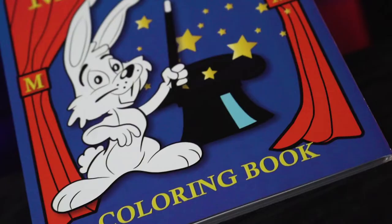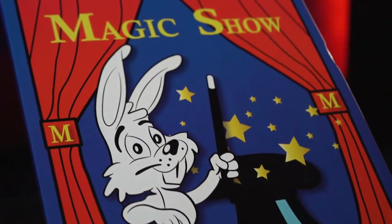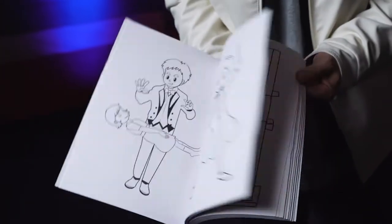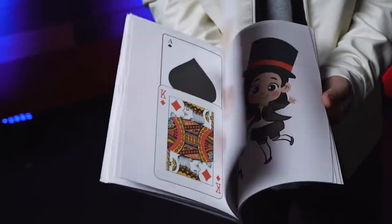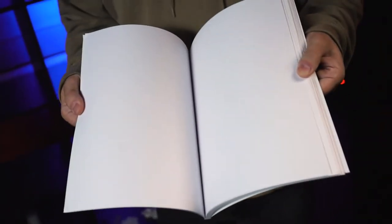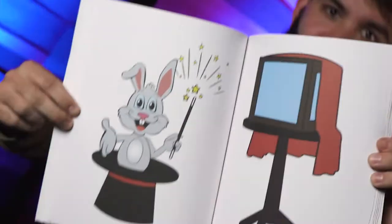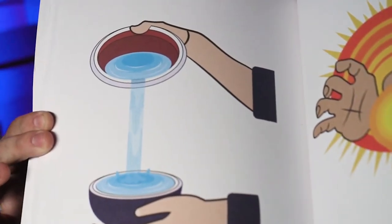Welcome to The Magic Show Coloring Book, the most popular effect in children's magic. This easy and fun three-way effect has been updated for the modern performer. The thick paper prevents bleed through. The large colorful images take up the entire page and contain actual magic tricks and illusions.